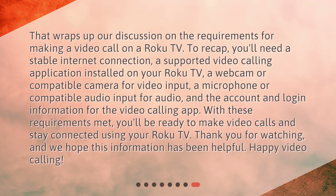That wraps up our discussion on the requirements for making a video call on a Roku TV. To recap, you'll need a stable internet connection, a supported video calling application installed on your Roku TV, a webcam or compatible camera for video input, a microphone or compatible audio input for audio, and the account and login information for the video calling app. With these requirements met, you'll be ready to make video calls and stay connected using your Roku TV.